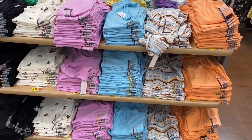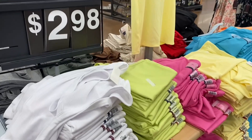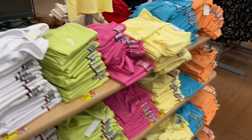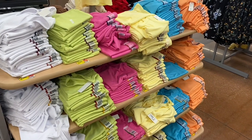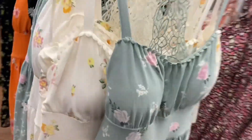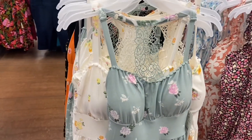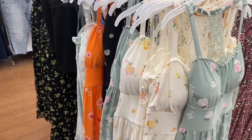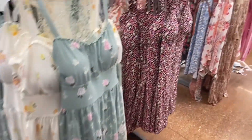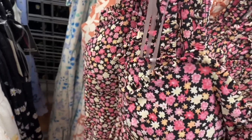They also have ribbed tank tops for $2.98 in neon and pastel colors. They still have the older dresses, moved to the back, going for $12.98. They came in different colors — one style had lettuce trim and faux buttons, similar to the new one.